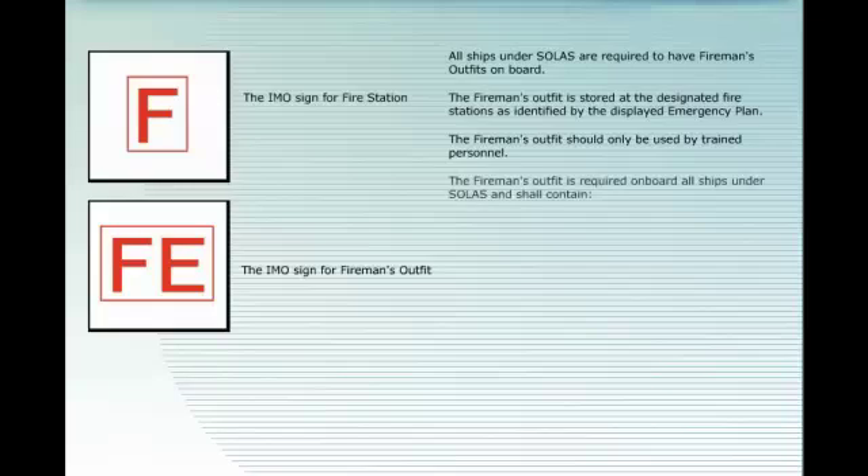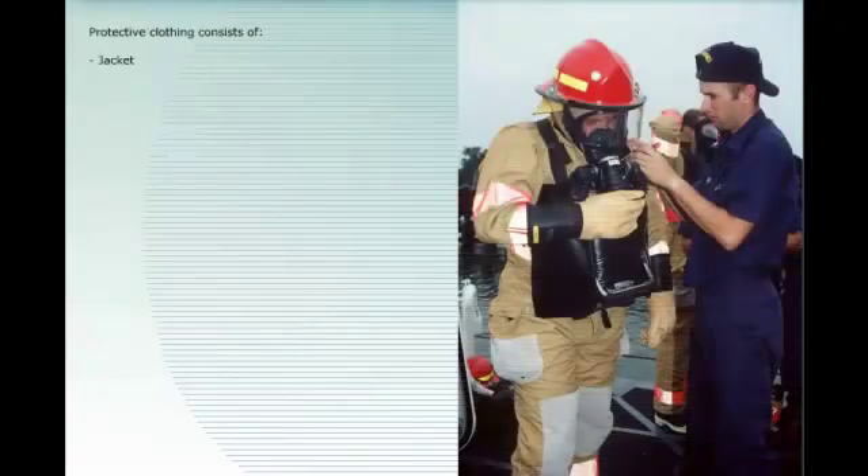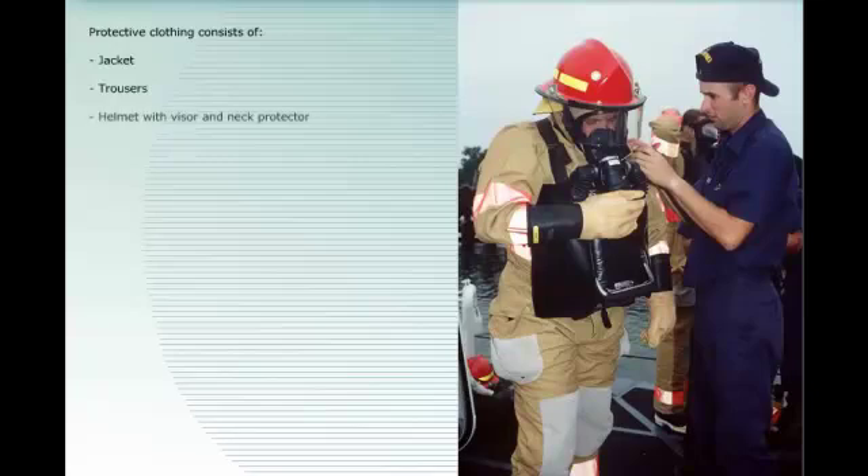The fireman's outfit is required on board all ships under SOLAS and shall contain protective clothing, breathing apparatus, and fireman's equipment. Protective clothing consists of jacket, trousers, helmet with visor and neck protector, boots, and gloves.